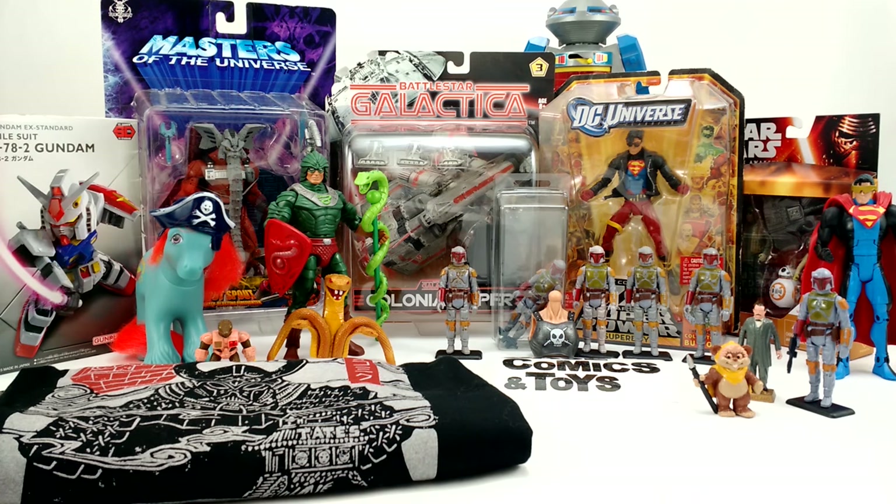Dan Larson here at the photo booth to break down the stuff I picked up on a recent vacation. If you follow me on Instagram — username Toy Galaxy — then you saw the map I posted with a driving route from Miami, Florida back all the way through New Jersey.